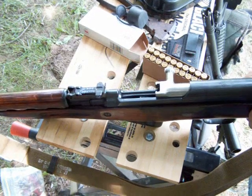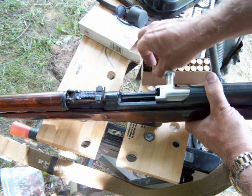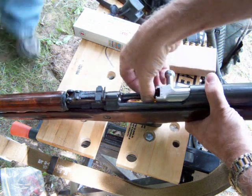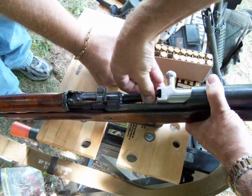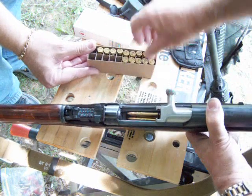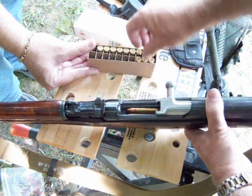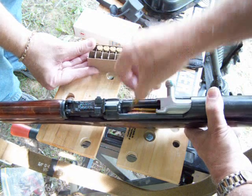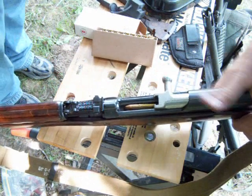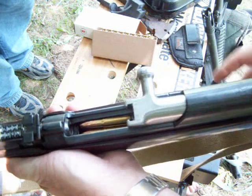Forgotten how nice those were. The best way to reload the SKS though is a stripper clip, but this is manual — I didn't bring my strippers. It'll hold 10 rounds. You can also get extended mags up to 20, though I haven't really tested to see if they're that accurate. Now I'm going to pull this up before I load the clip. This is where the stripper goes — probably when I get back to the shop, I'll demonstrate that for you.